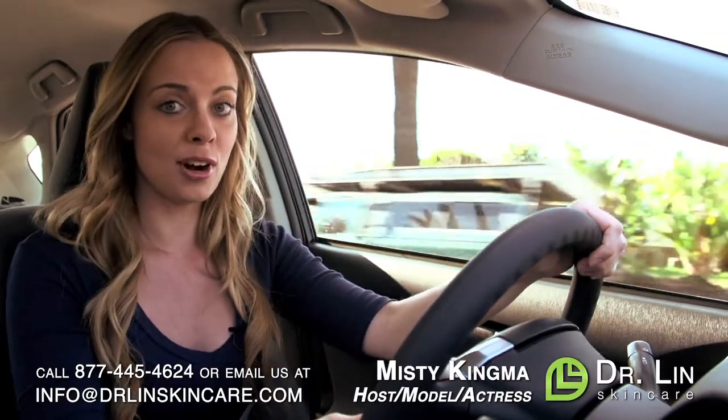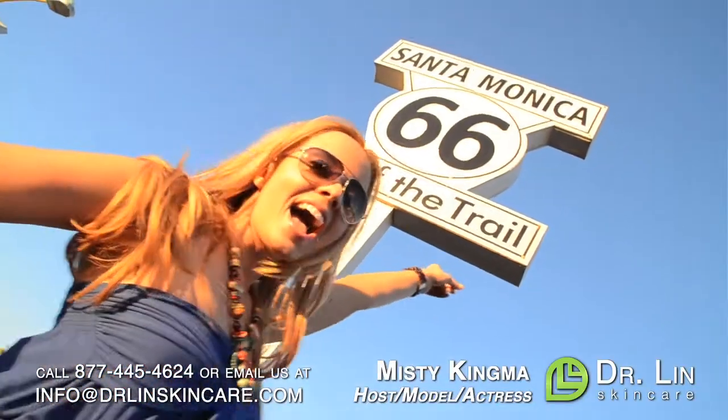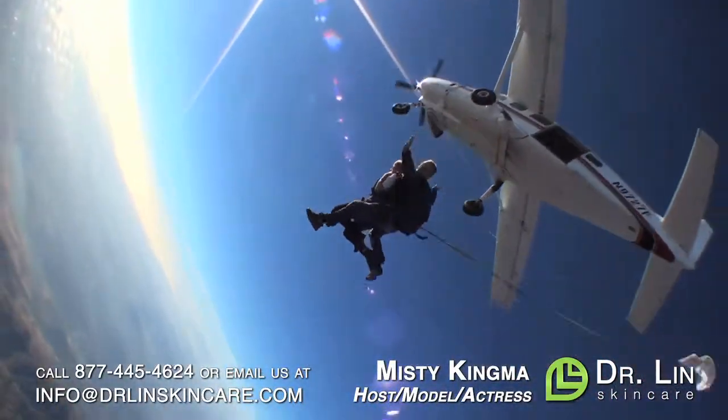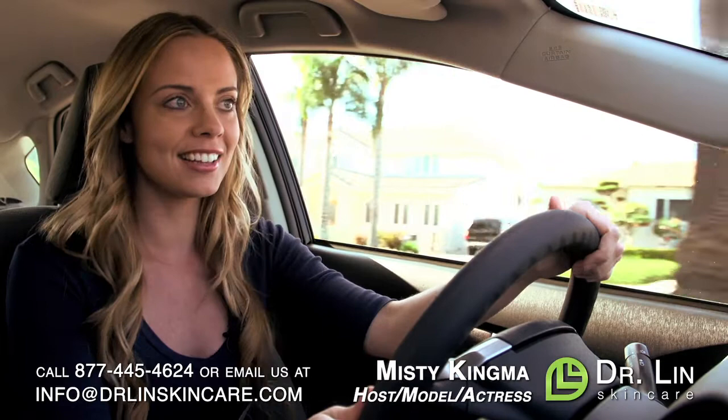Having clear skin is such an important part of my job. Without Dr. Lynn's skin care, by the time the acne and dark and red spots went away, I would just get a new pimple. But Dr. Lynn broke the cycle and now I have continuously clear skin.